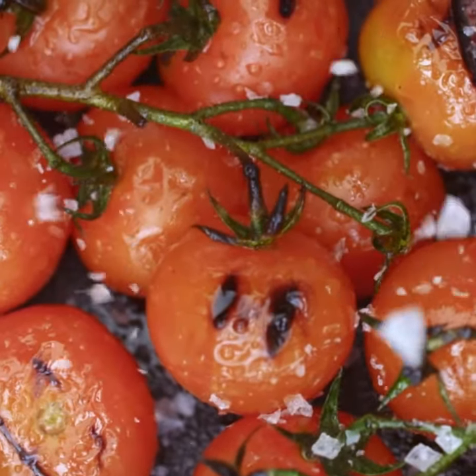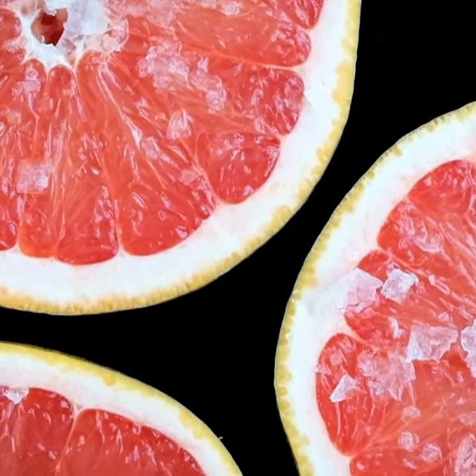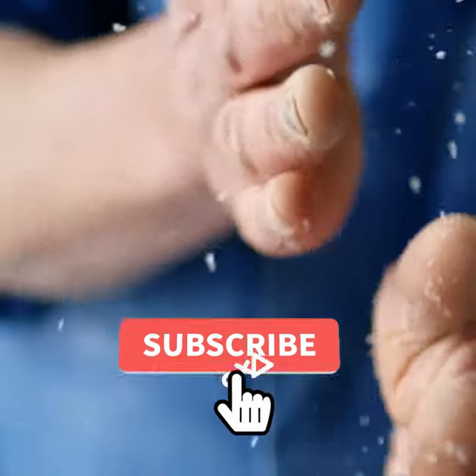It's meant to be liberally sprinkled and not poured from a shaker. Maldon Salt is 99% salt with some traces of moisture, potassium, calcium and magnesium.